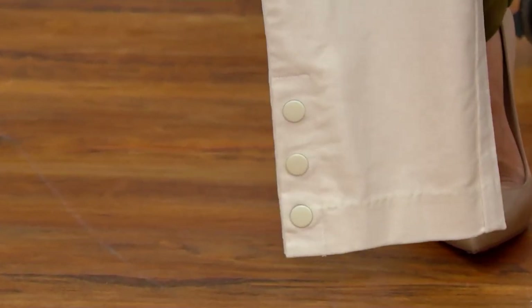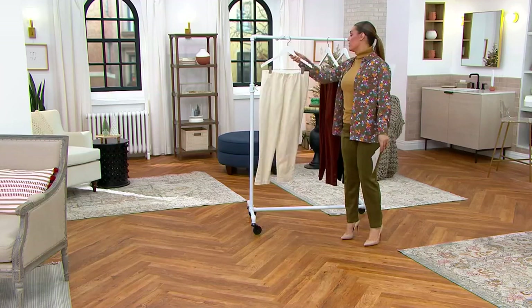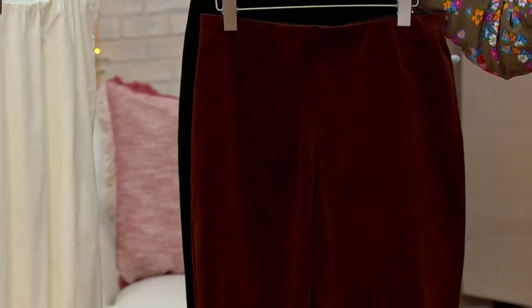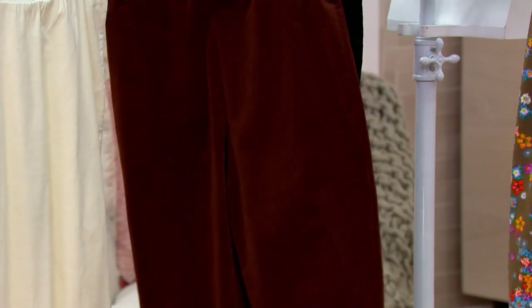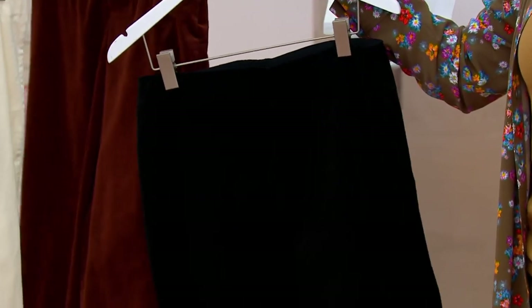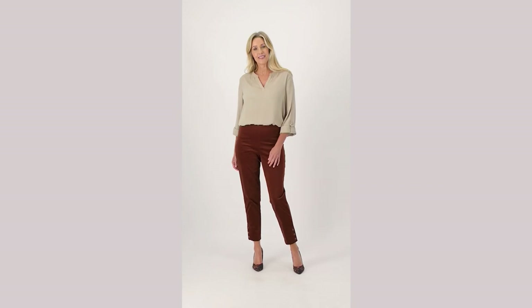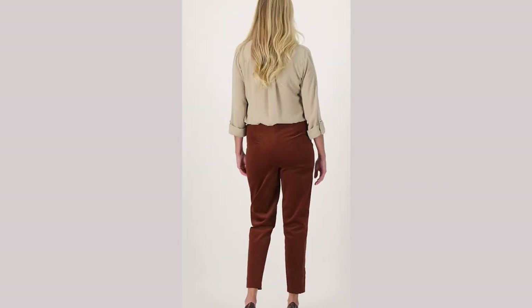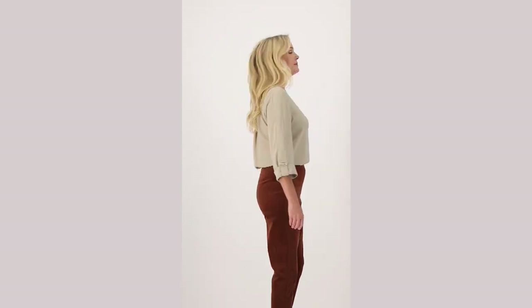We're looking at the ivory option, and we also have espresso and classic black. The stretch corduroy regular inseam is 27 inches, petite inseam is 24 inches. Feature price is $52.27, four easy payments of $13.07. The four easy pays go away at the end of the day.